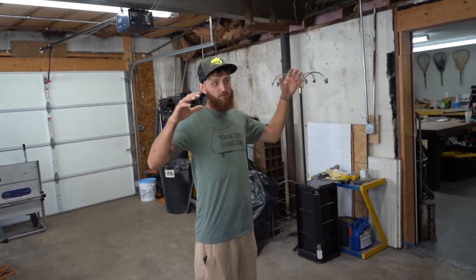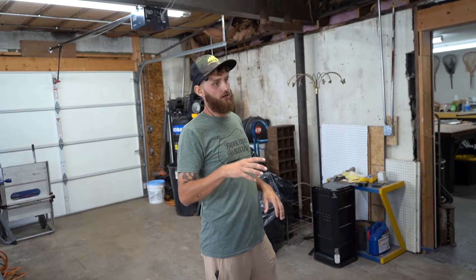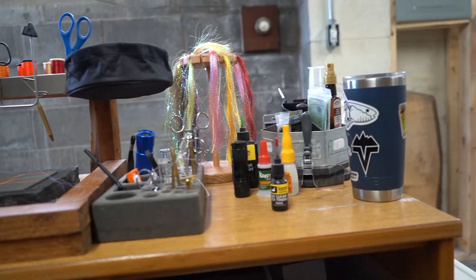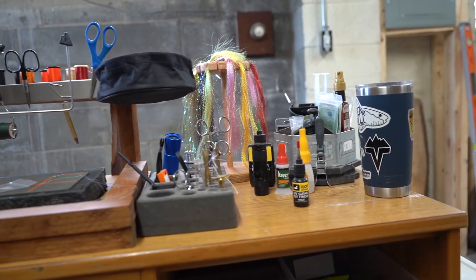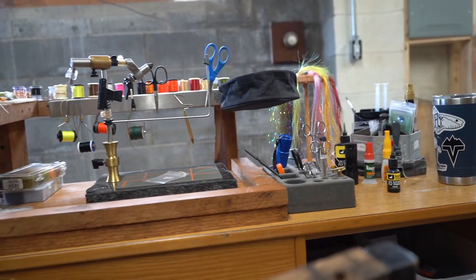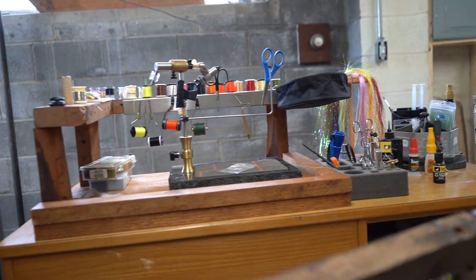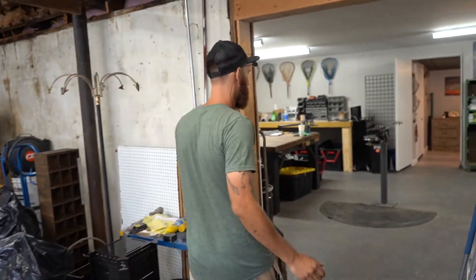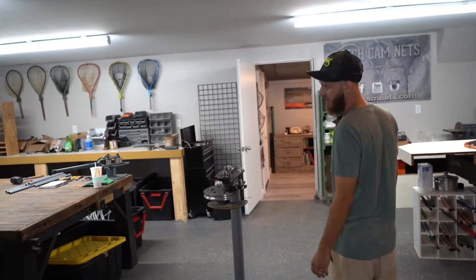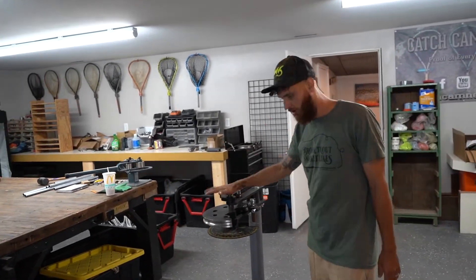This right here will eventually be more of the fly shop — we're going to renovate it come next year. But for now we've got our tying stuff here for our down times; we'll sit here and turn over some bugs when we can. And then we've got our shipping station here. Again, this is just temporary — we're just now getting things set up.